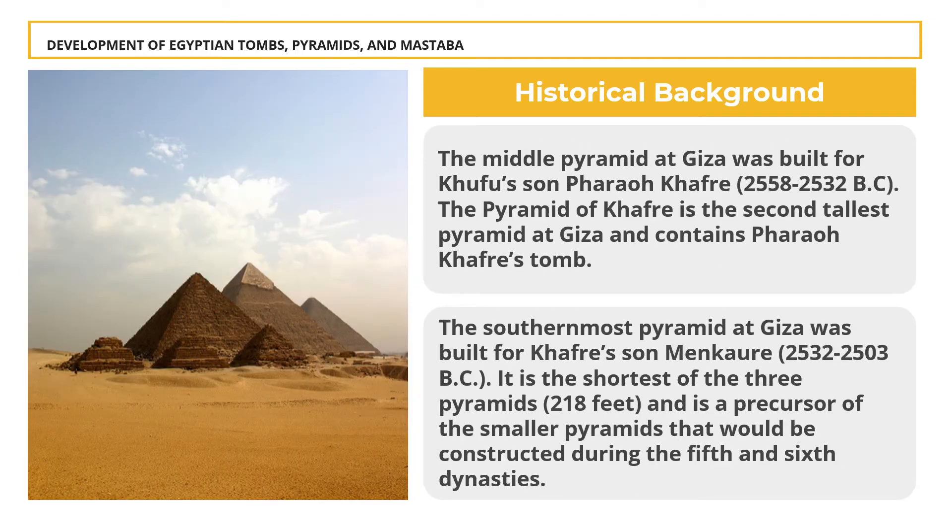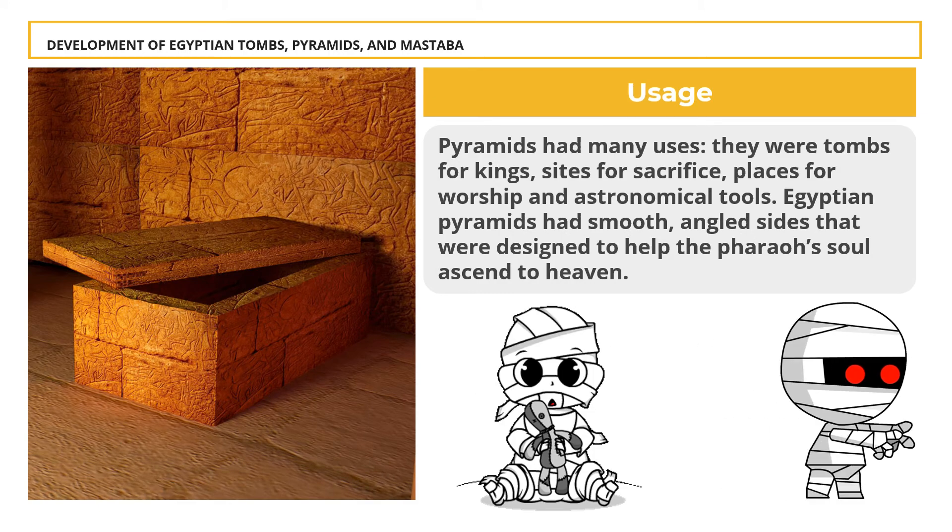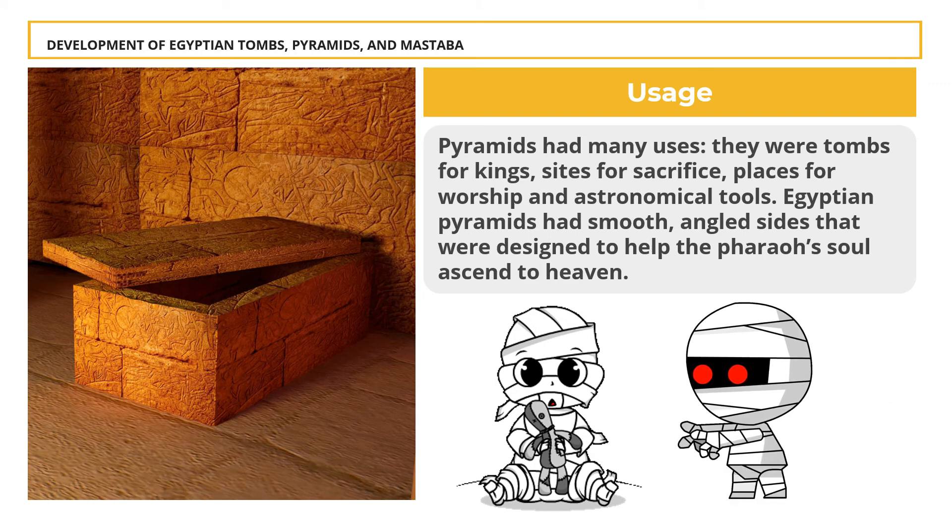The middle pyramid of Giza was built for Khufu's son, Pharaoh Khafre (2558–2532 BC). The Pyramid of Khafre is the second tallest pyramid at Giza. The southernmost pyramid at Giza was built for Khufu's son Menkaure (2532–2503 BC); it is the shortest of the three pyramids at 218 feet, and is a precursor of the smaller pyramids constructed during the 5th and 6th dynasties. Pyramids had many uses: they were tombs for kings, sites for sacrifice, places for worship, and astronomical tools.